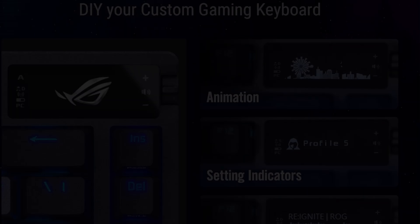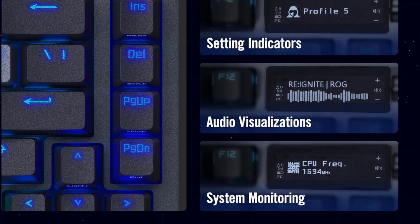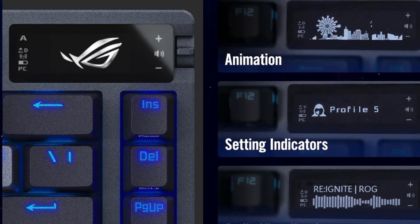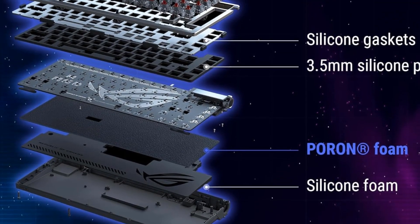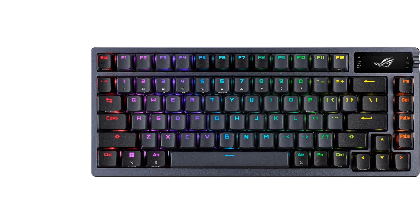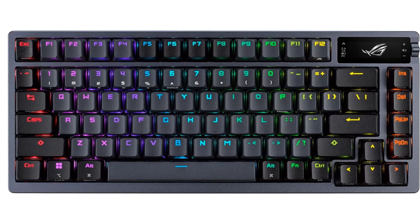OLED Smart Display: a 2-inch OLED panel can show the settings menu, media visualizations, and system monitoring. 3-way control knob for adjusting RGB, media, or music settings for a fantastic game experience. Unique gasket mount design with silicone gasket mount and three layers of dampening foam provides a silent keyboard and unrivaled typing experience. Hot-swappable ROG NX mechanical switches with pre-lubed switches for smoother clicks. Fast actuation and ROG-tuned force curves provide great keystroke feel and consistency.